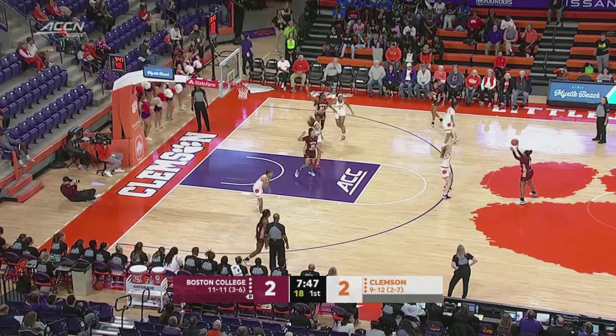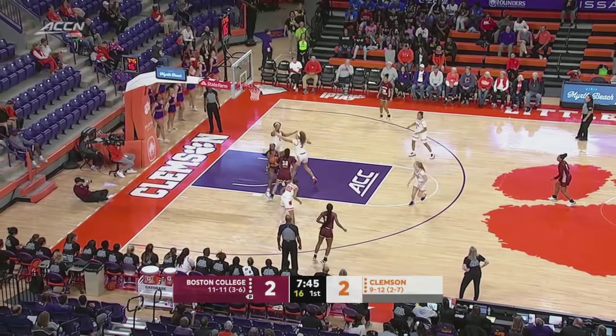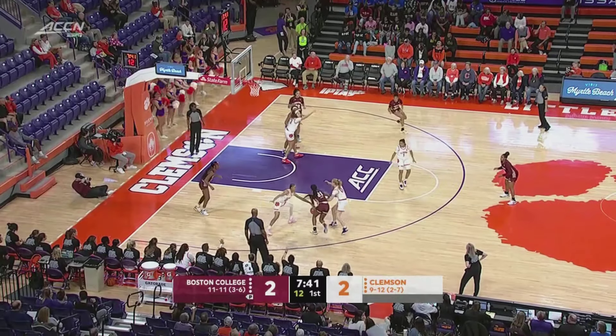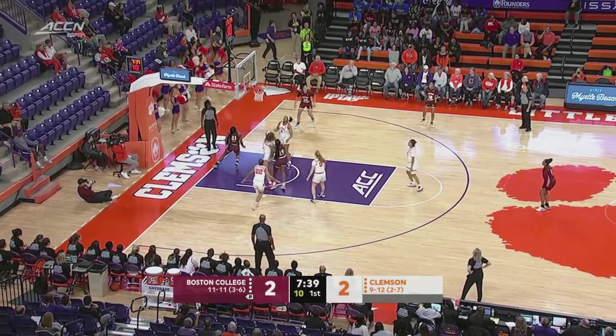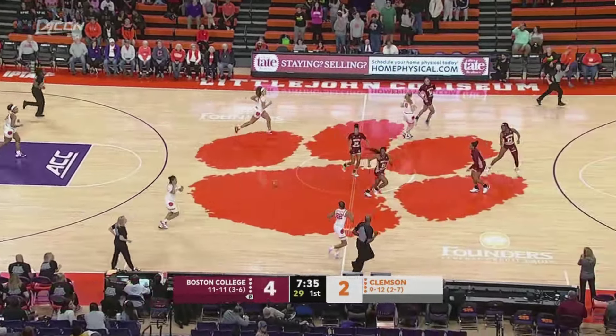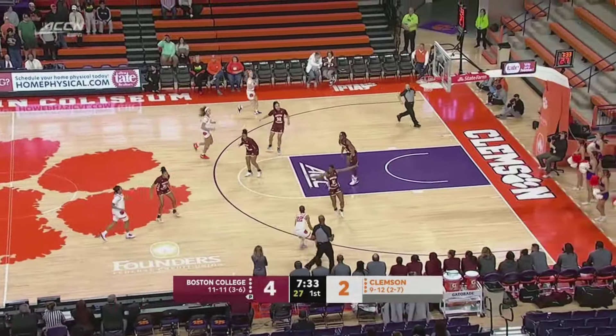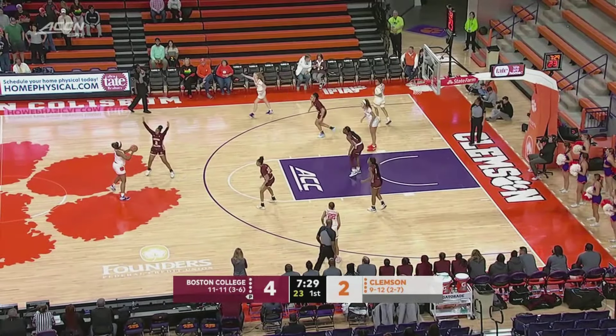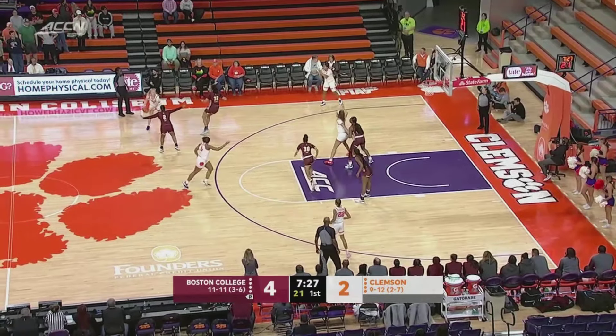The Eagles can score some points, but not necessarily from long range. Winning the battle inside is Wagner. On the wing, on the drive and on the finish — Andrea Daly, their leading scorer at 15 points a game. Junior out of Miami. Daly hit that guard-forward gap in the 2-3 zone, took a straight line to the basket and nobody picked her up.